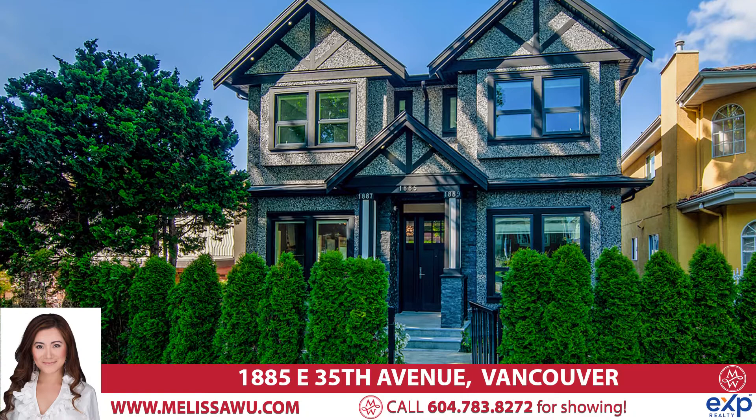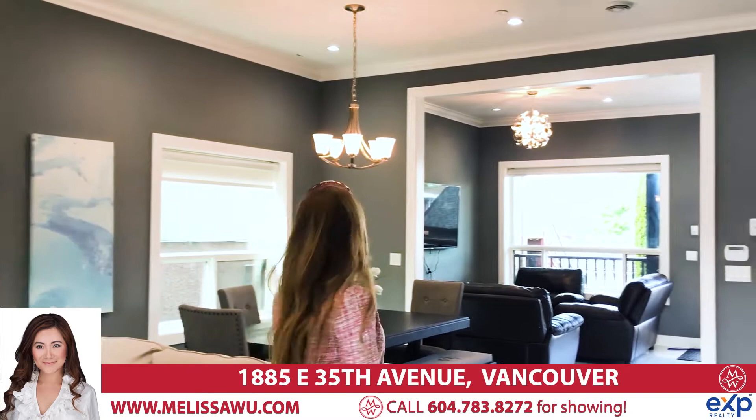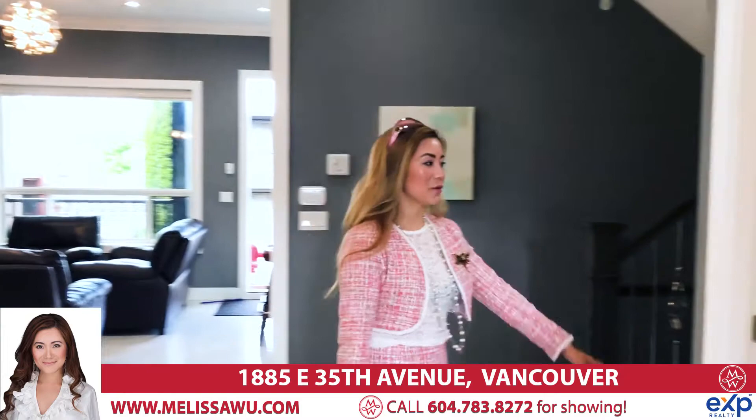So you can see this is an open concept home with very high ceilings and lots of pot lights. This is a 10-foot ceiling on the main floor, open concept. We have our living room here with a gas fireplace, and of course you can put your TV on top of the fireplace as well. This is the formal dining room, and we have a full bath here with a walk-in shower.